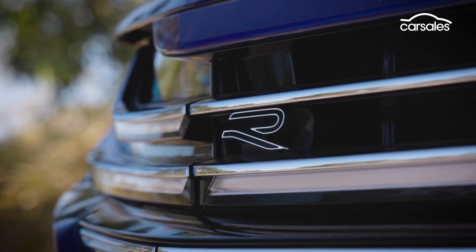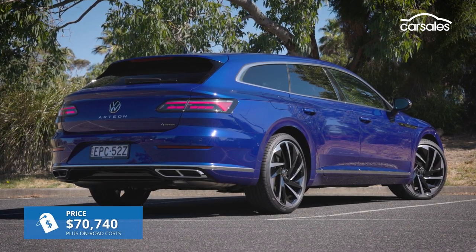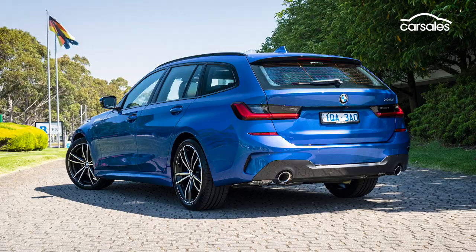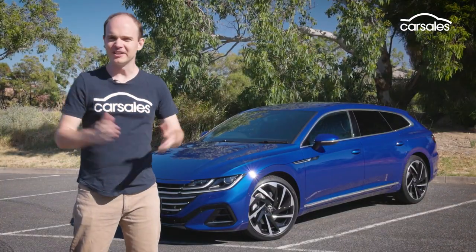In both cases, the wagon body style adds $2,000 for a total of $70,740, which still makes the Arteon quicker, cheaper and roomier than the likes of the BMW 330i Touring and Audi A4 Avant.